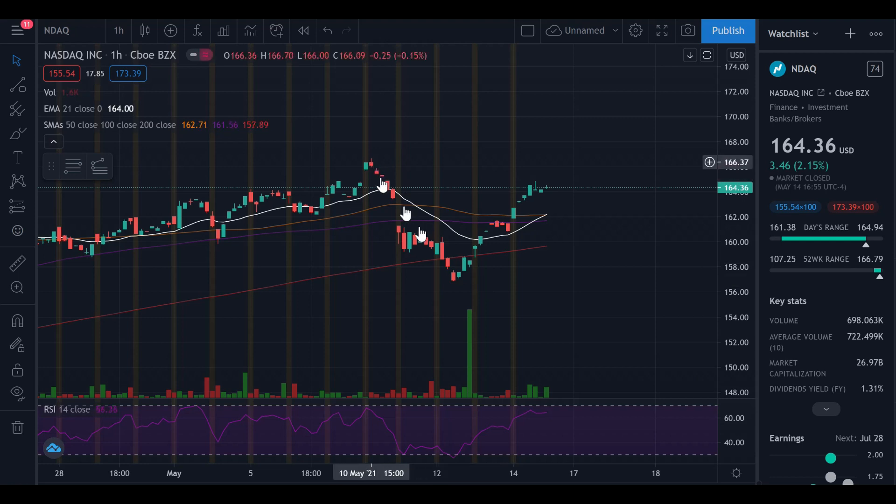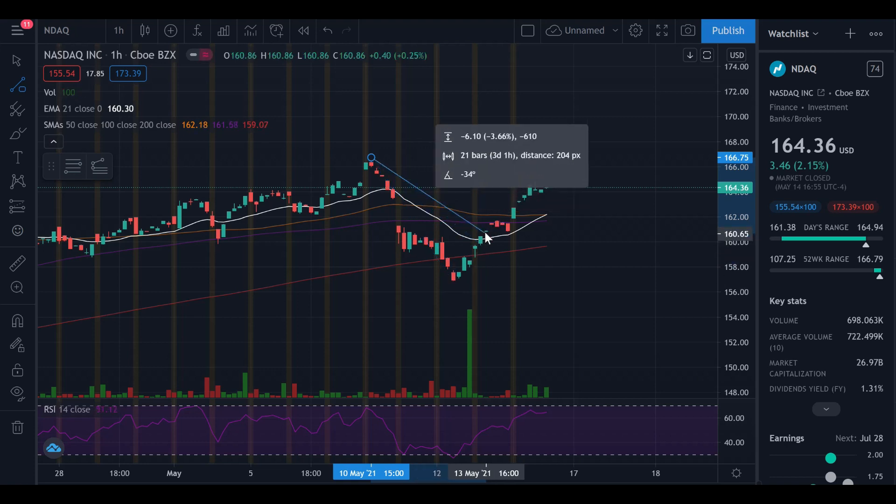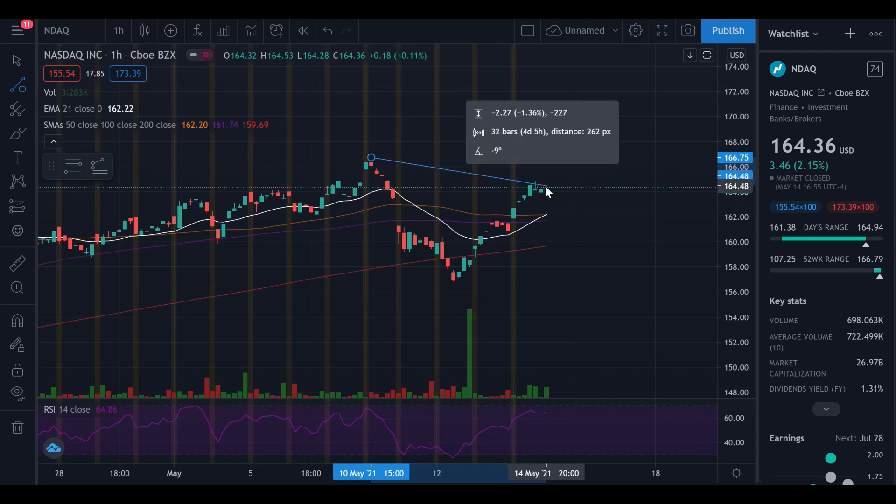The NASDAQ did crater. If I draw this trend line, you can see that from where we opened to the low point, we lost nearly 6% in a matter of days — a huge sell-off across the board. Then we did pick up on Wednesday, Thursday, and Friday. Friday was a brilliant day with great gains. We closed down on the week at minus 1.42%, but from that 6% drop we did recover all the way back to minus 1.42%, so we did recoup a lot of those losses.